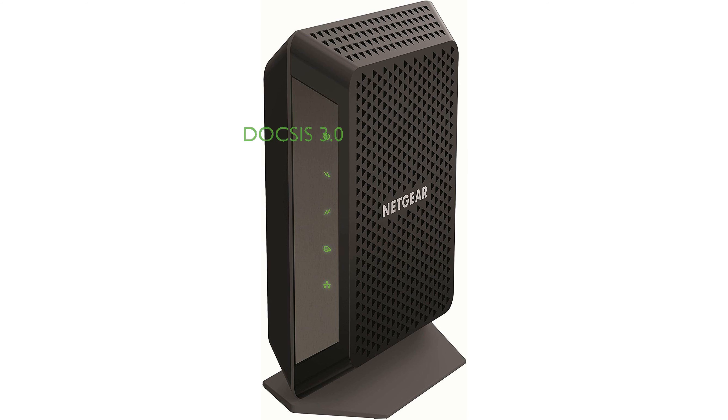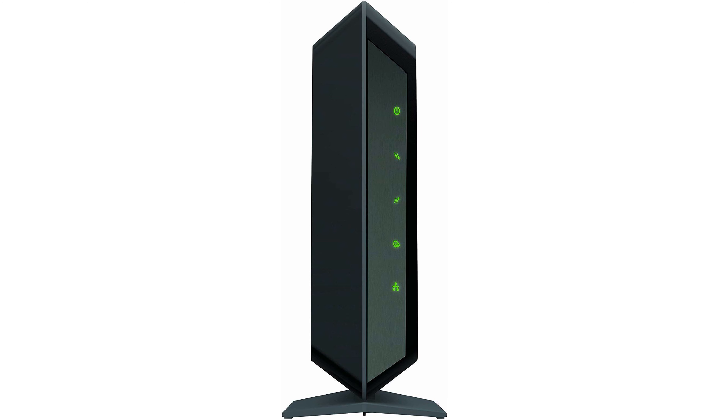With DOCSIS 3.0 technology, it provides download speeds up to 32 times faster than older DOCSIS 2.0 models, ensuring a smooth and quick online experience. By using this modem, you can eliminate monthly rental fees, potentially saving you up to $120 per year.